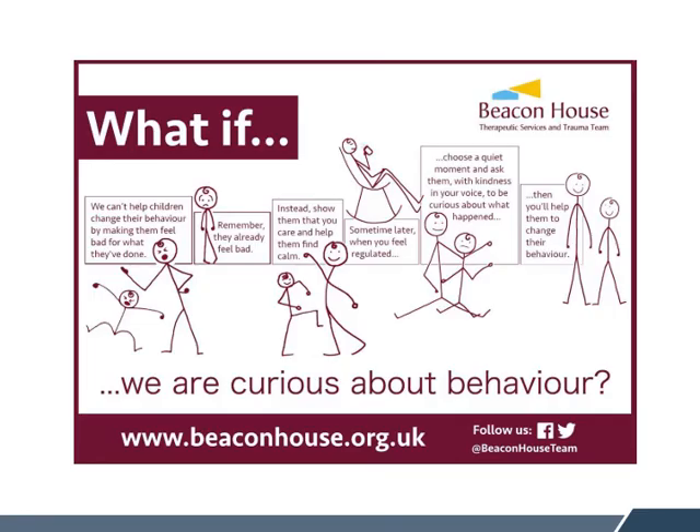This is a nice little diagram about what if we are curious about behaviour. We can't help children change their behaviour by making them feel bad for what they've done. Most often, our children already feel bad about their behaviour. Many children and young people with challenging behaviours might have a trauma background and may already feel really guilty. So it's really important that we show them we care about them and help them find a sense of calm. Sometimes later, when they feel regulated, you might choose a quiet moment to ask them with kindness in your voice and be curious about what happened. This will help them change their behaviours and move on.